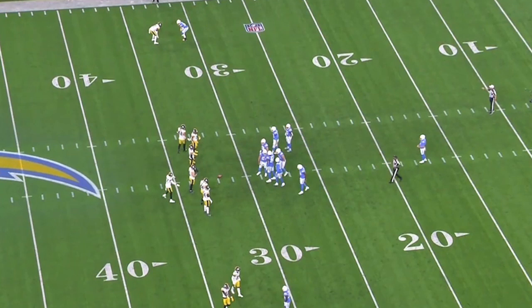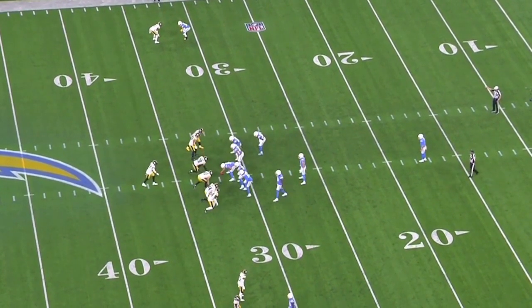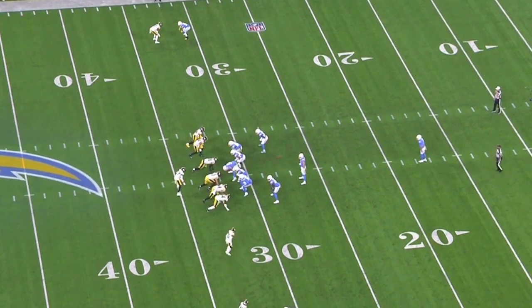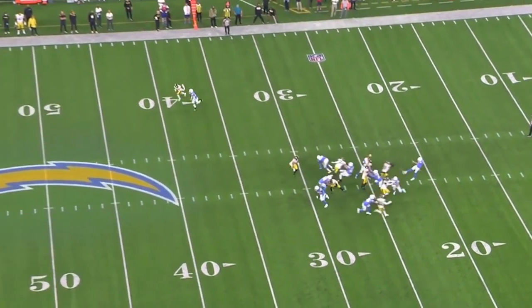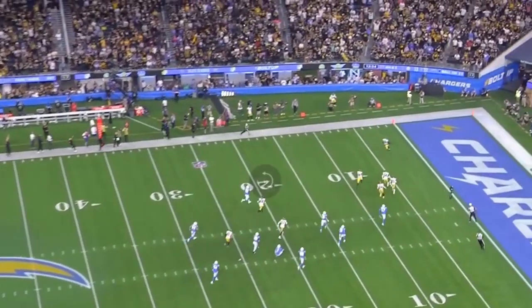Now let's look at the actual punt block, and I think it's interesting that this happened on the re-kick. Pittsburgh already showed one thing, and they're immediately having a kick after that, so you get the chance to see and feel out how the Chargers played things initially and then build off of that. I think these punt blocks are very much like how a defensive coordinator would scheme up blitzes, or an offensive coordinator would run a constraint play — running one play and then a different one off of that.